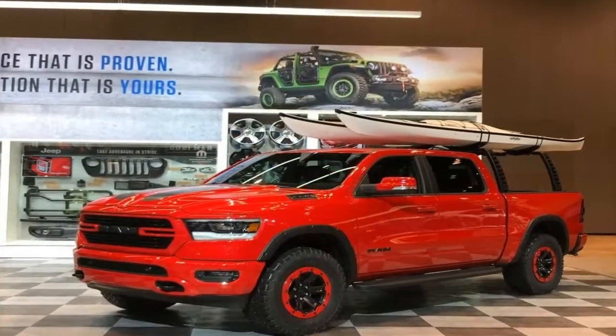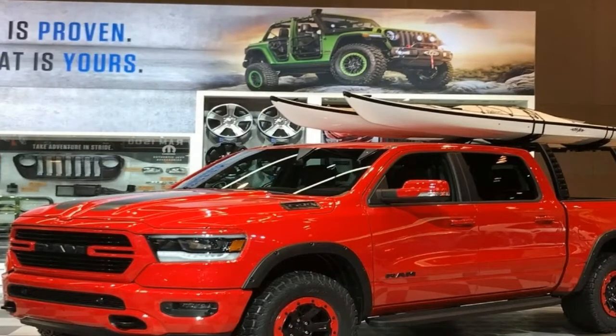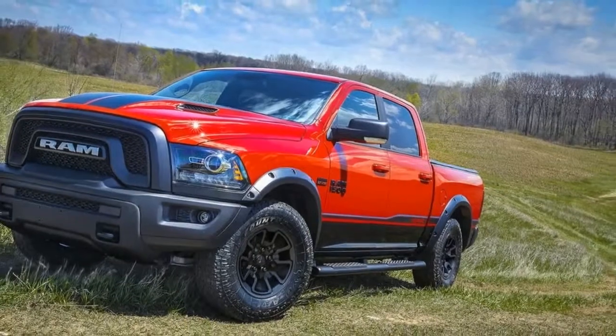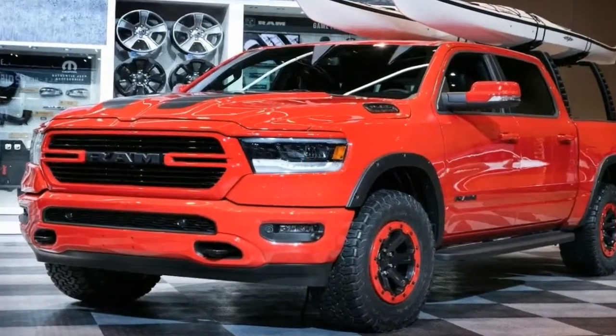The Flamer 2019 Ram 1500 Bighorn Sport 4x4 is a fun truck to look at. The truck comes equipped with a 2-inch Mopar lift kit that gives it extra off-road clearance and accommodates the 35-inch tires. It is the perfect truck for the off-road sportsman. The black Mopar off-road wheel flares provide additional defense against trail hazards.